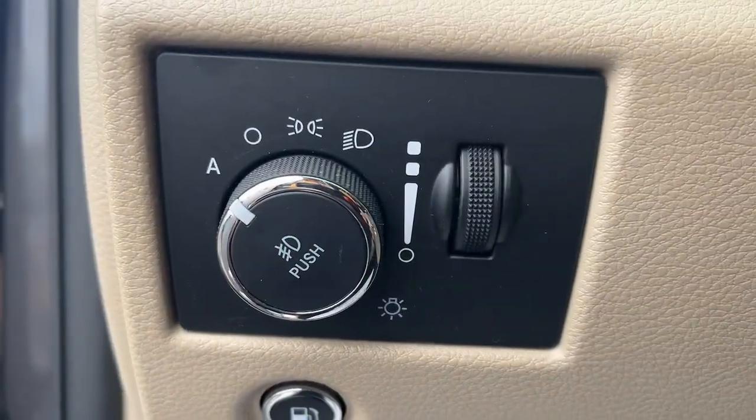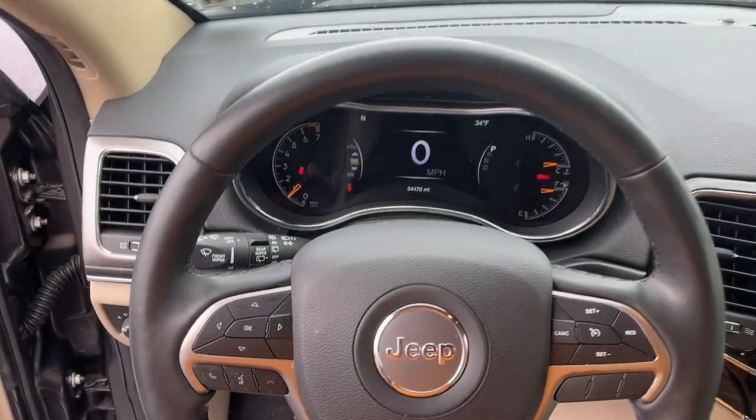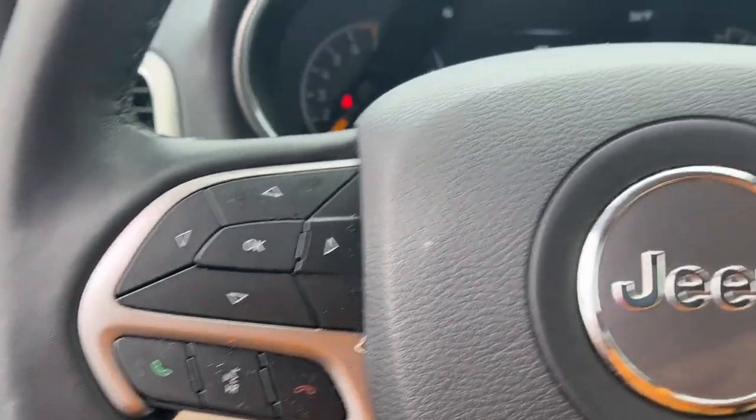These are just some of the great options this vehicle comes with: navigation system, keyless entry, sun and moonroof, power passenger seat.